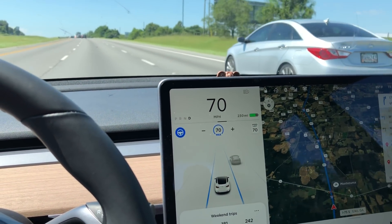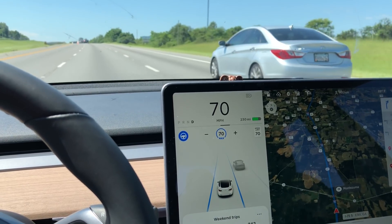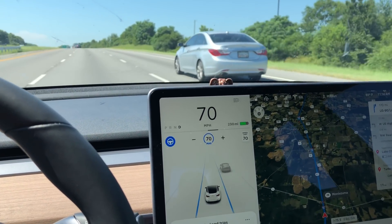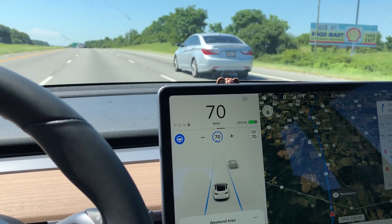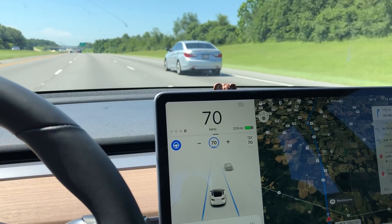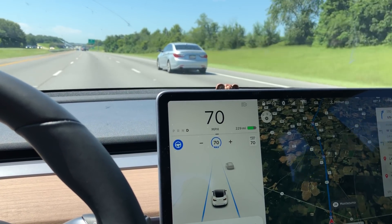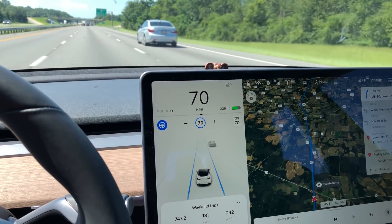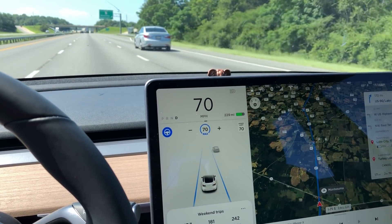I drove that long distance and wanted to see how the car performs on a freeway. Most of my drive was on the freeway — I-95 first, then a little bit of the Florida Turnpike, then I-75 all the way to Atlanta, Georgia. I've been driving at the speed limit of the freeway, which is 70 miles an hour.